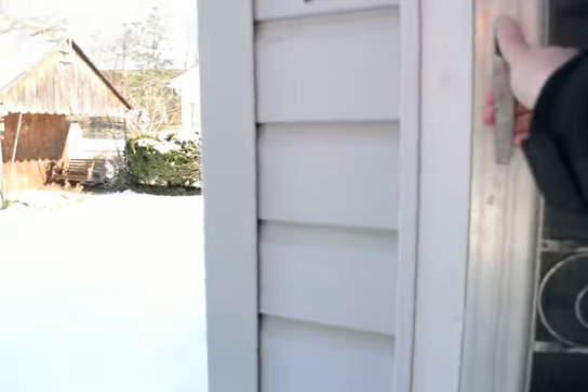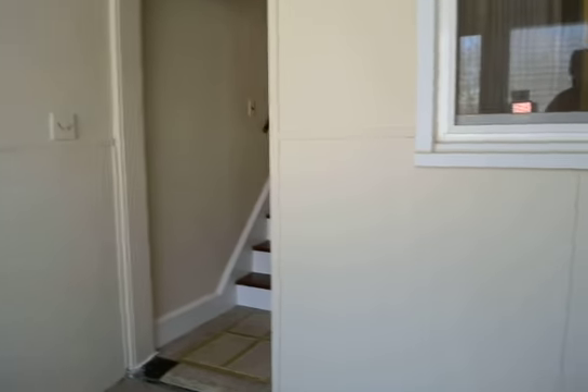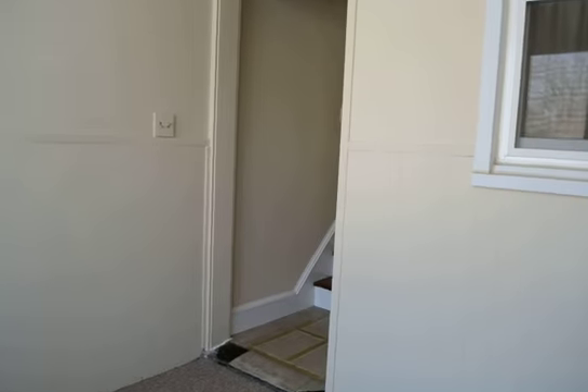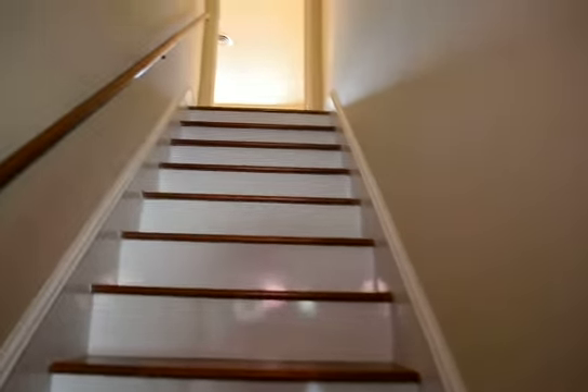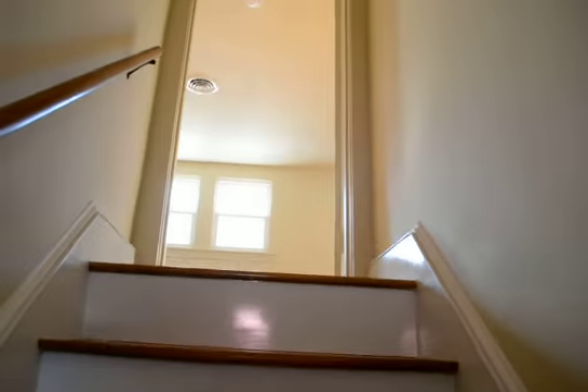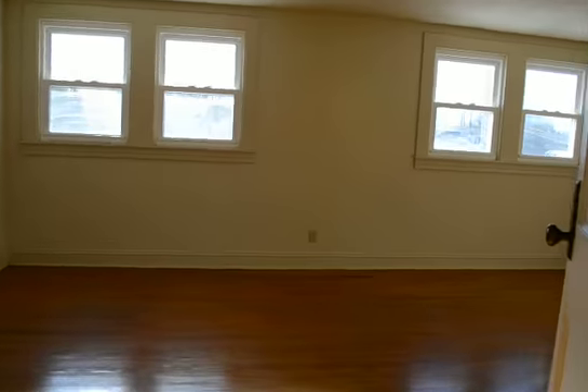And then to get to the upstairs, we go through this door. There's a little porch area and then coming upstairs you can see the one or two bedrooms. The kitchenette, again with hardwood floors.